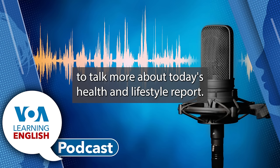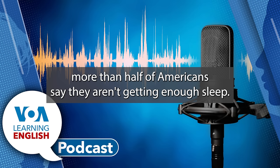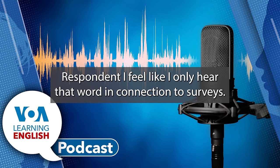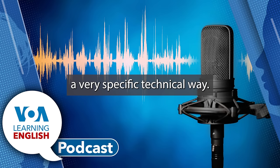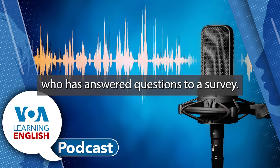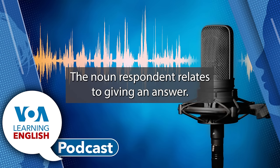Andrew Smith is with me now to talk more about today's Health and Lifestyle Report. Today's story was about an opinion study that found that more than half of Americans say they aren't getting enough sleep. There was one word in the story I was hoping you could explain: respondent. The word respondent is only used in a very specific, technical way. It simply means someone who has answered questions to a survey. Just like the verb respond, the noun respondent relates to giving an answer.